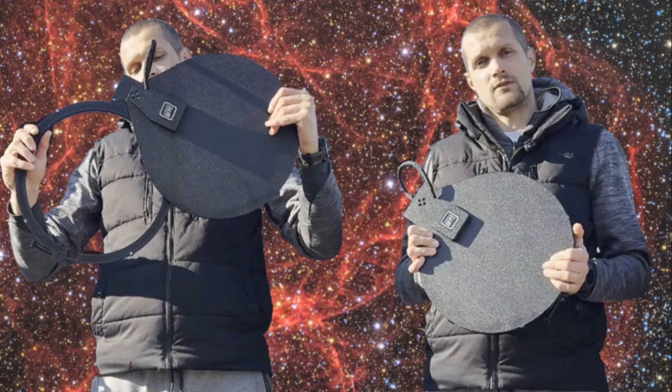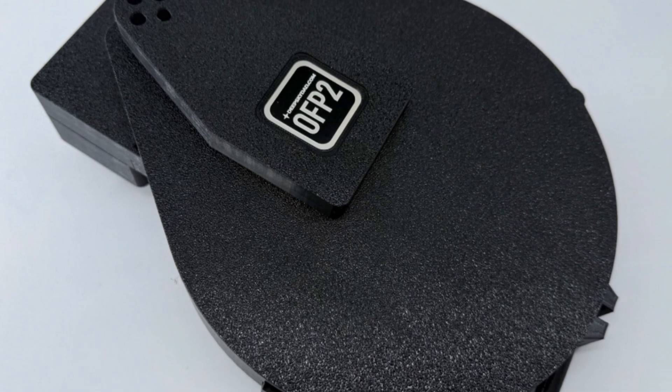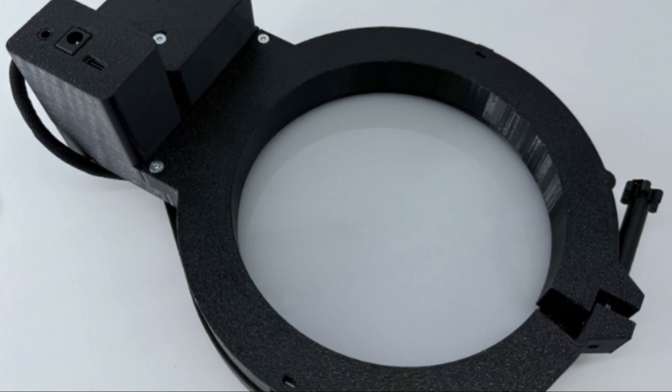Scope Trader sits down with the mind behind Deep Sky Dad, the DIY innovator who's quietly transforming how imagers automate their nights under the stars. From custom gear to his design philosophy, it's a rare peek into one of the most creative builders in the hobby.